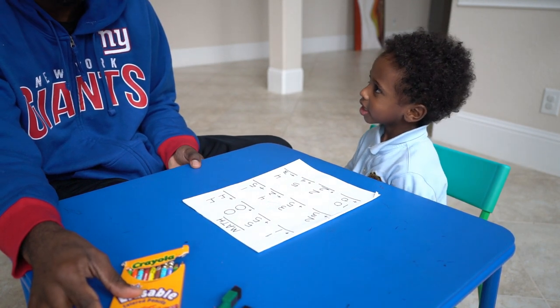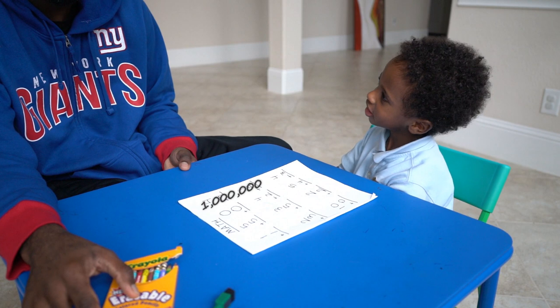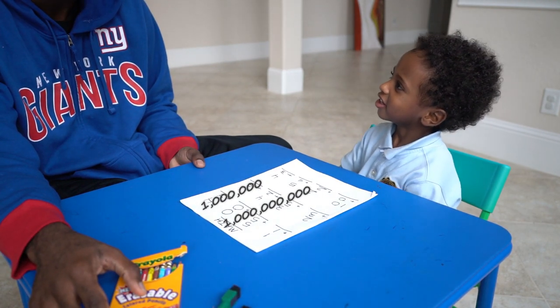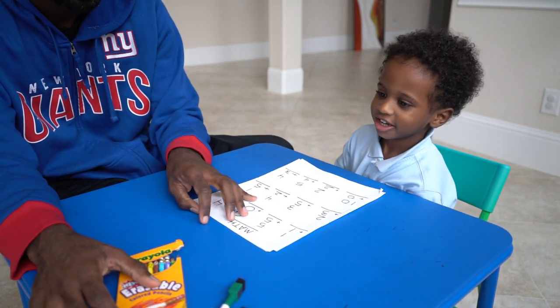You know how to count to 1,000? What comes after 1,000? 1,000,000. What comes after 1,000,000? 1,000,000,000. Right. Very good.